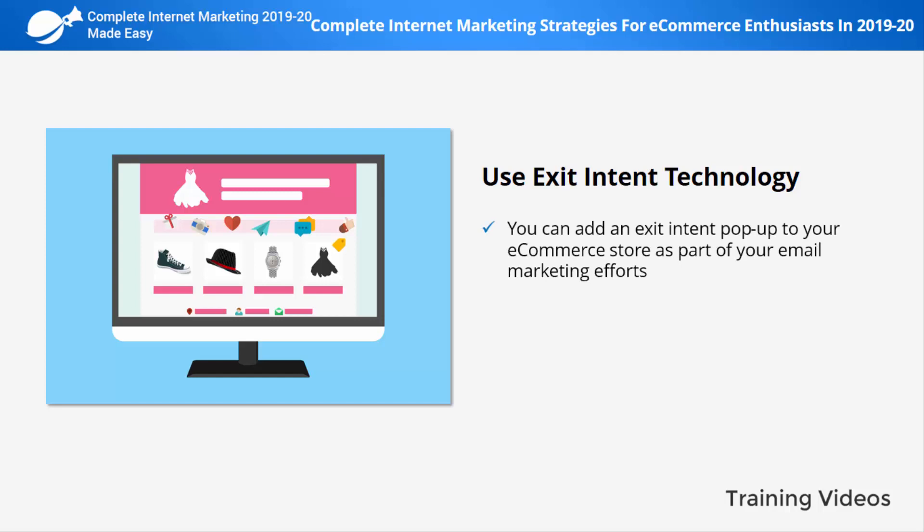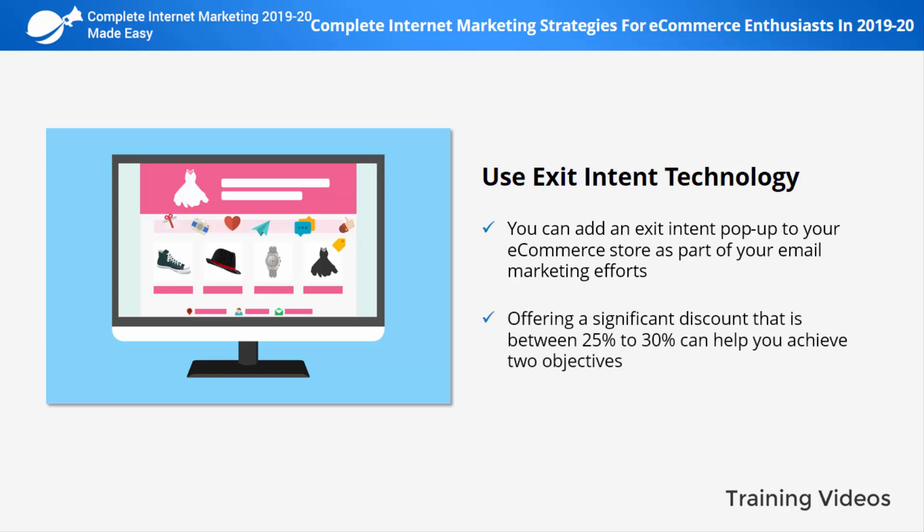Use exit intent technology. You can add an exit intent pop-up to your e-commerce store as part of your email marketing efforts. You can use exit intent pop-ups to offer time-sensitive discounts to abandoning visitors, instructing them to join your mailing list to receive their discount code. Offering a significant discount between 25 to 30% can help you achieve two objectives.